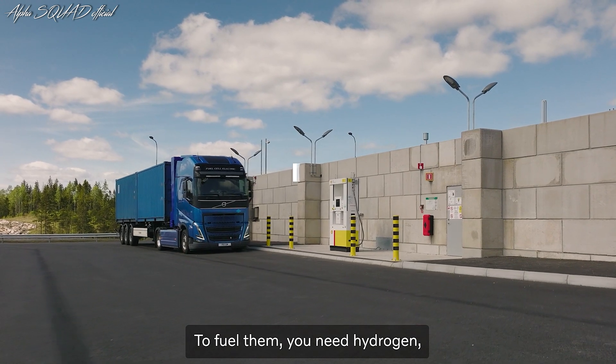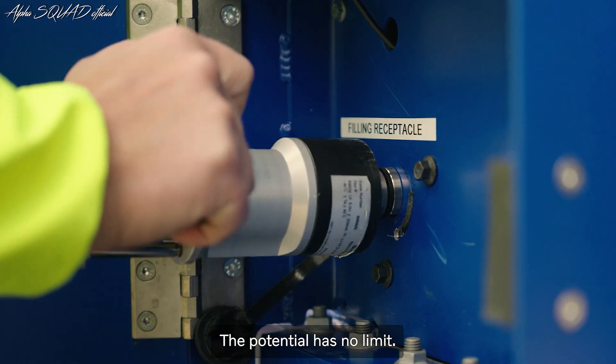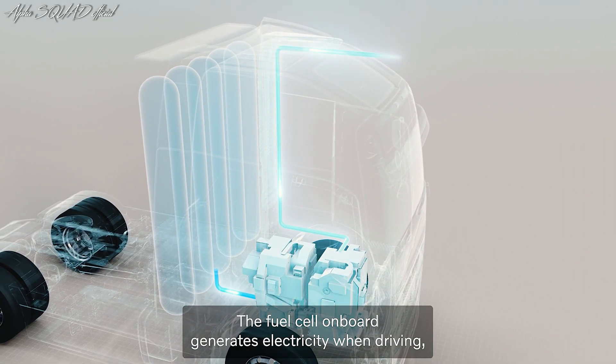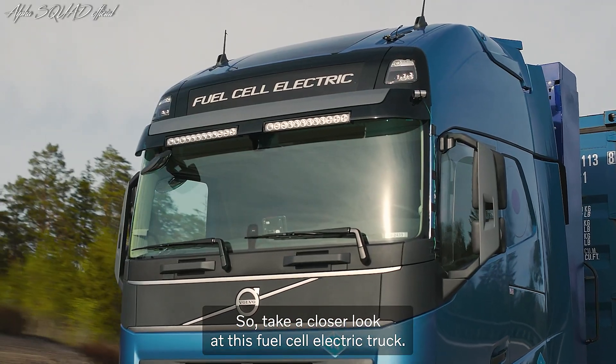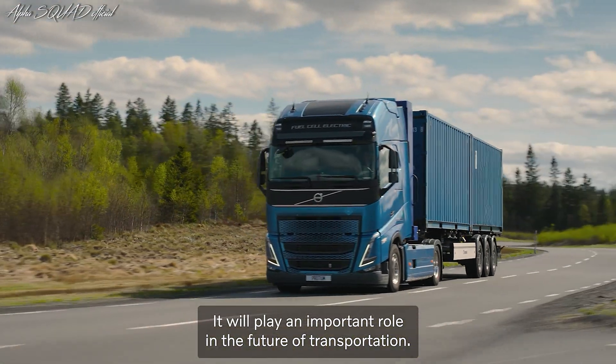To fuel them, you need hydrogen — one of the most abundant resources on Earth. The potential has no limit. The fuel cell on board generates electricity when driving, and the truck only emits water. Take a closer look at this fuel cell electric truck. It will play an important role in the future of transportation.